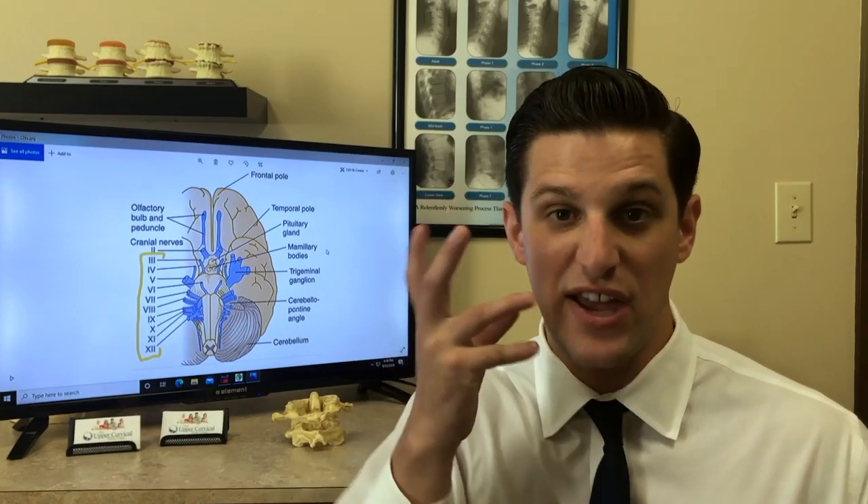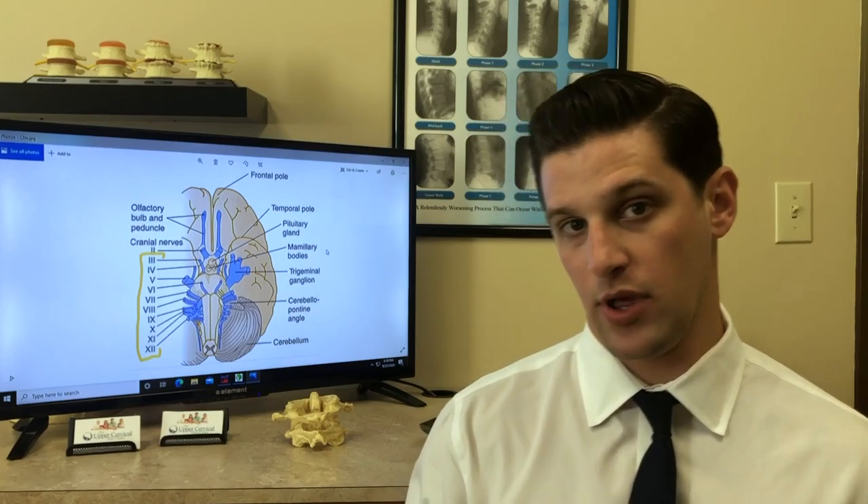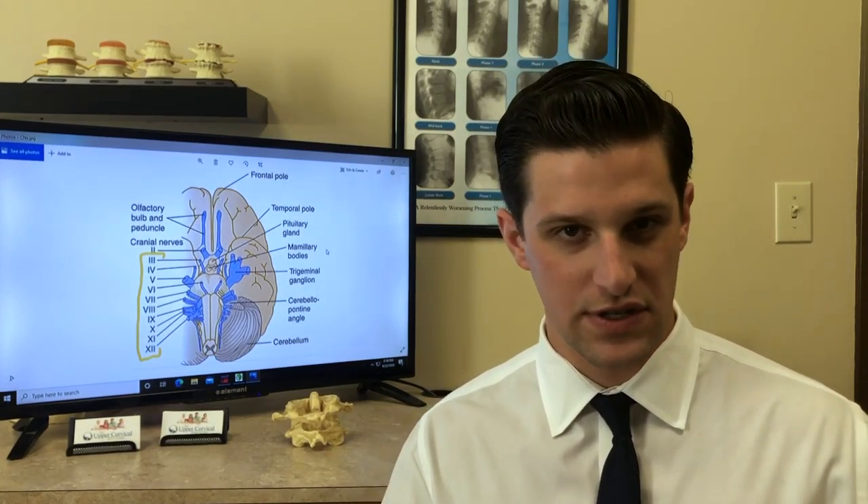Cranial nerve number 7 is the facial nerve. This nerve controls the muscles of the face. Maybe you've seen someone with a condition called Bell's palsy — a condition where the facial nerve isn't working properly, and so half of the face the muscles just aren't working. You'll see a drooping eyelid or the patient can't smile properly. Maybe you've seen a stroke victim before; this is similar to what these people look like.